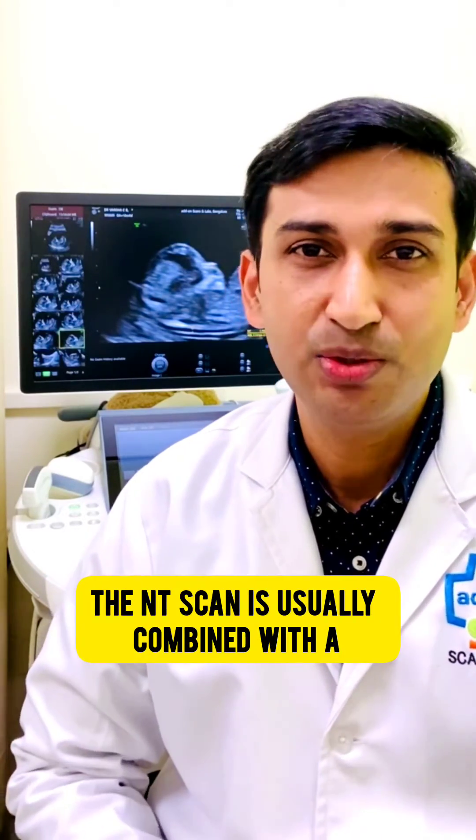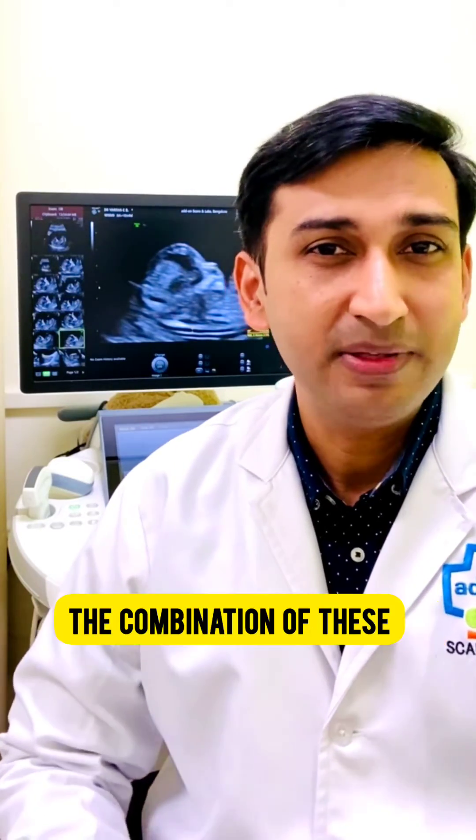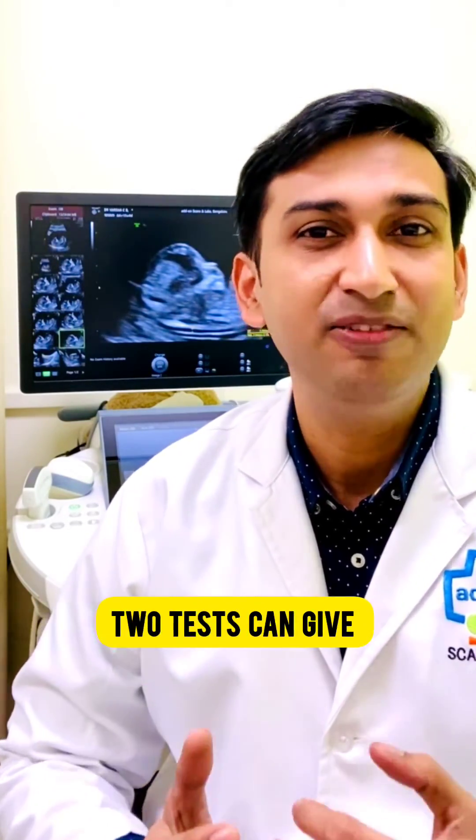The NT scan is usually combined with a double marker blood test for all expecting mothers. The combination of these two tests can give better risk estimation.